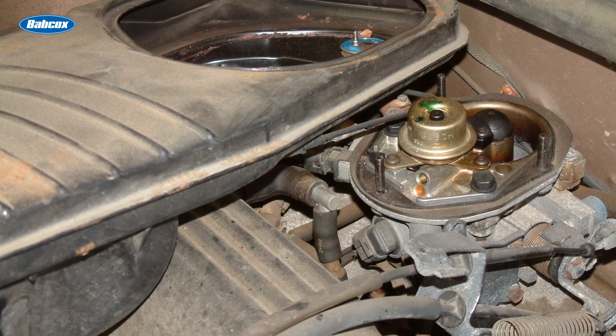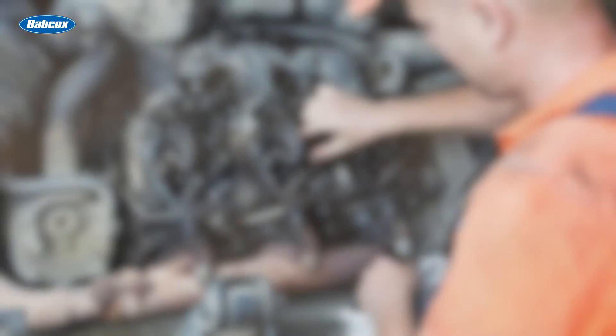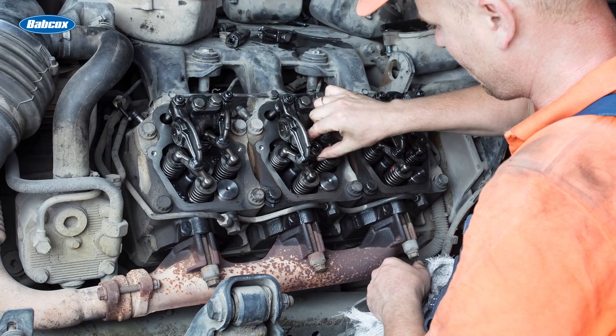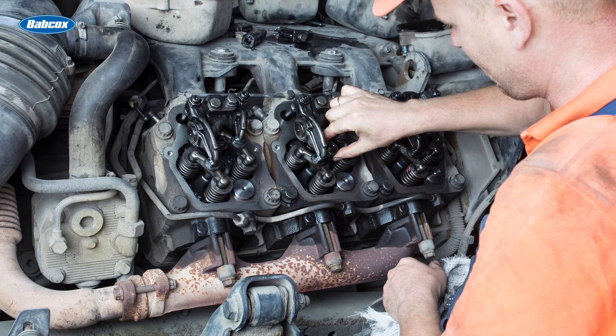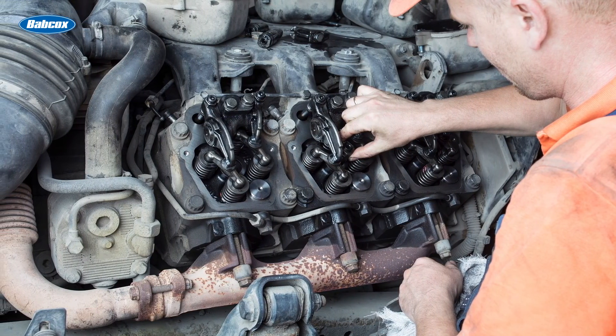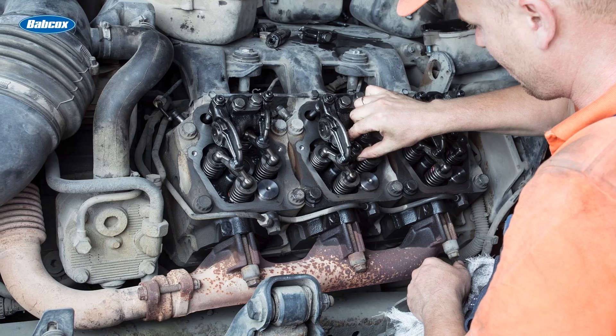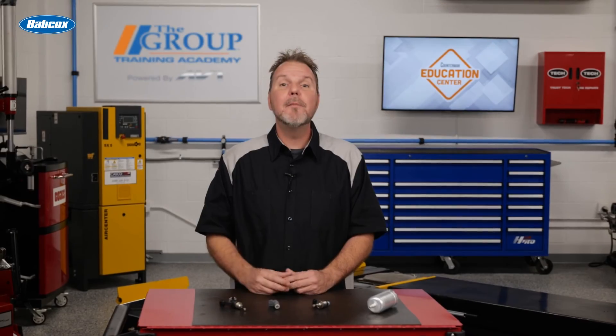This is another reason that port injection has the advantage and has made TBI obsolete on newer vehicles. Diesel engines are fuel injected because diesel fuel doesn't atomize and evaporate like gasoline — it must be injected into an airstream at high pressure to atomize, and the turbulence of the air is an important factor in causing the air and fuel to mix.